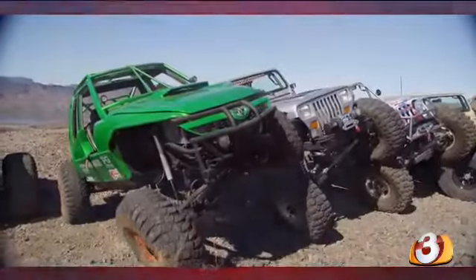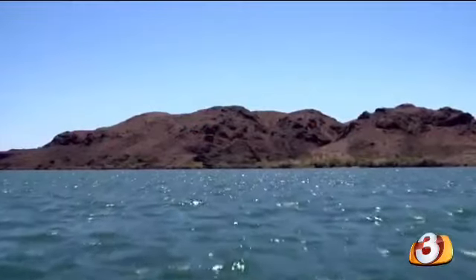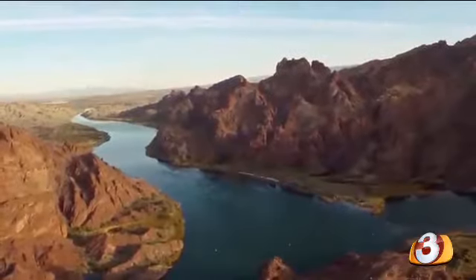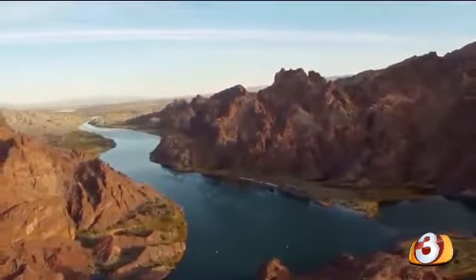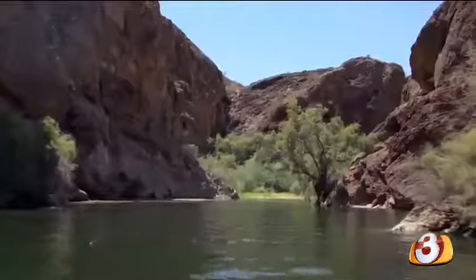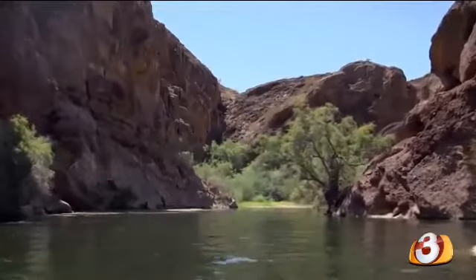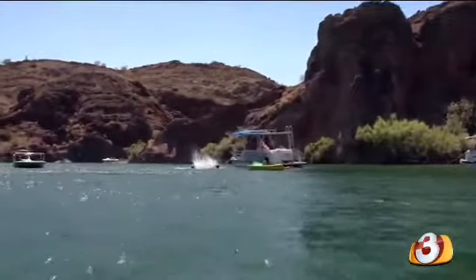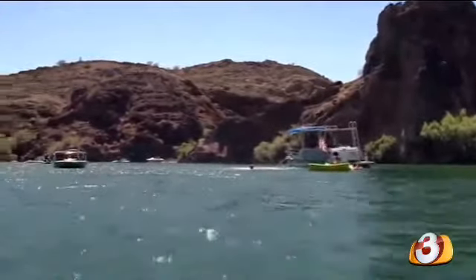We have Copper Canyon, of course, known to be the most scenic canyon on Lake Havasu. Of course, Pilot Rock, Red Rock, Steamboat Cove, Three Dunes, the Sand Bar. So we have a lot of different destinations throughout the area that boaters go in and spend the afternoon.